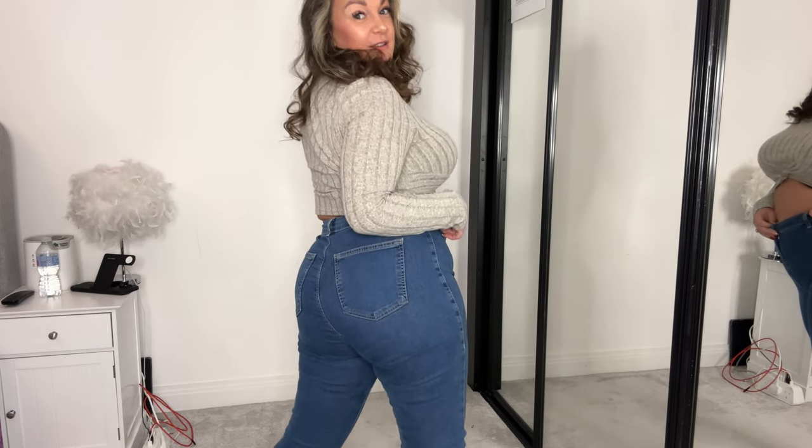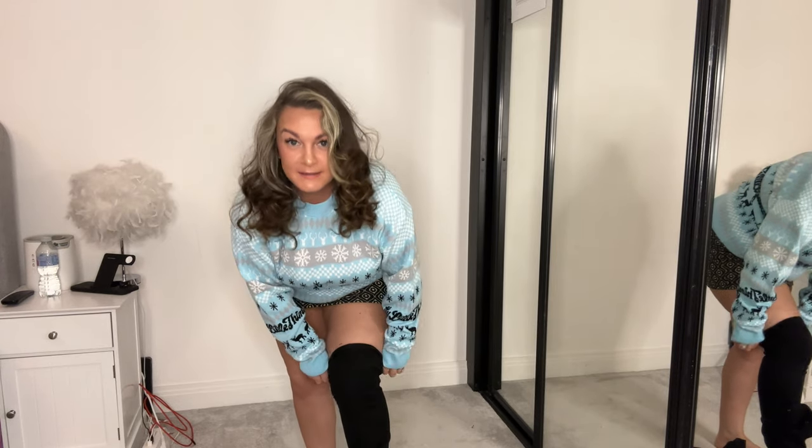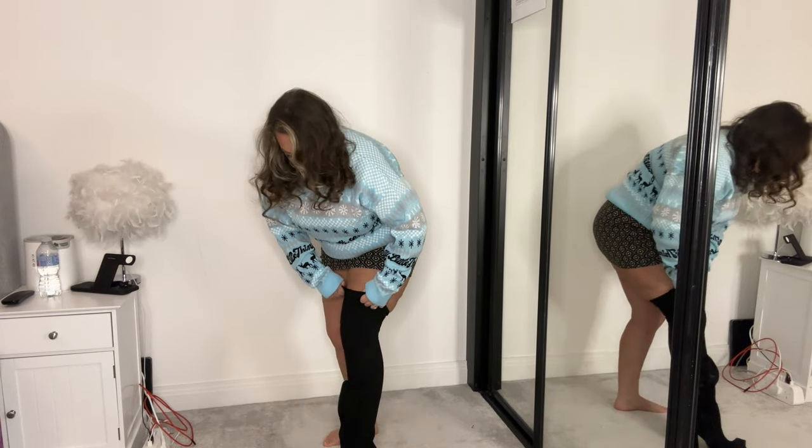My butt looks so good in these jeans! Hi, welcome back to my YouTube channel, it's Zara. How are you doing today? I've got another awesome try-on haul. I'm doing a Christmas jumper, and I'm gonna be doing two different miniskirts with it, and I'm gonna bring in a little extra surprise for you, so keep watching. Thanks for being here!